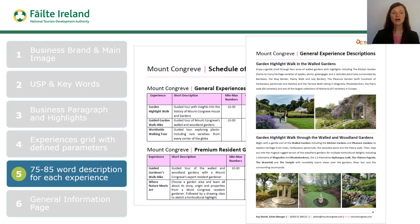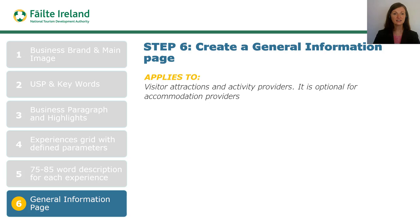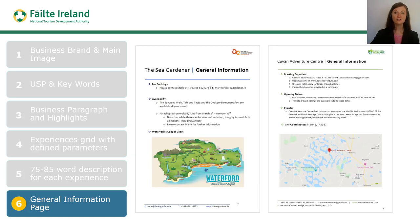We are now at the final step for visitor attractions and activity providers — creating a general information page, which is an optional step for accommodation providers. Here you can see how two different businesses use the general information page to clarify information relating to their businesses. Many tourism businesses are now inserting their COVID-19 policies here.